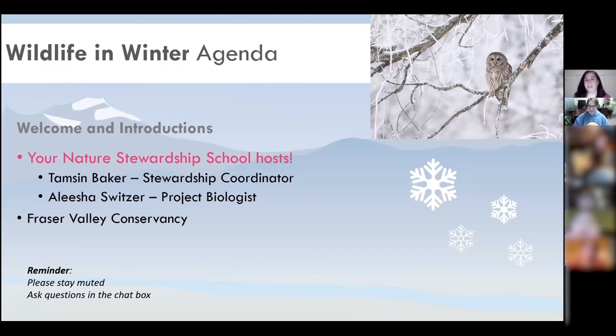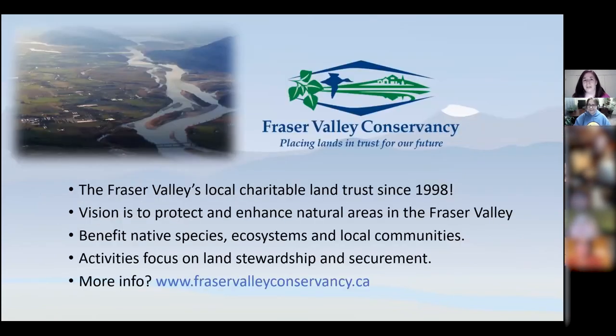Since we have quite a few people here, some familiar and some new, a quick overview: the Fraser Valley Conservancy is the local Fraser Valley charitable land trust. We've been around since 1998. Our vision is to protect and enhance natural areas in the Fraser Valley to benefit native species, ecosystems, and local communities. Our activities focus on land stewardship and land securements. Check out our website to learn more.